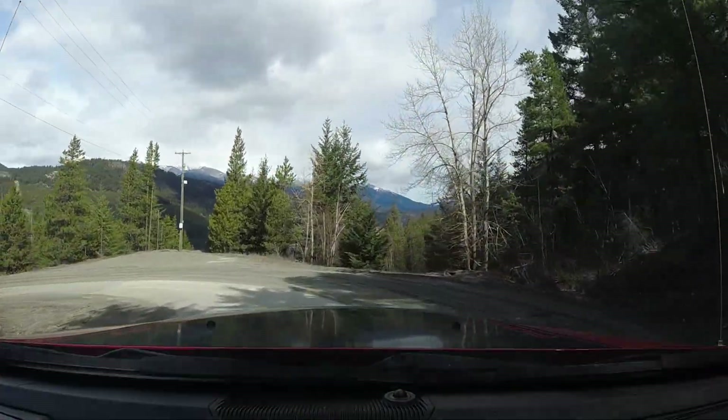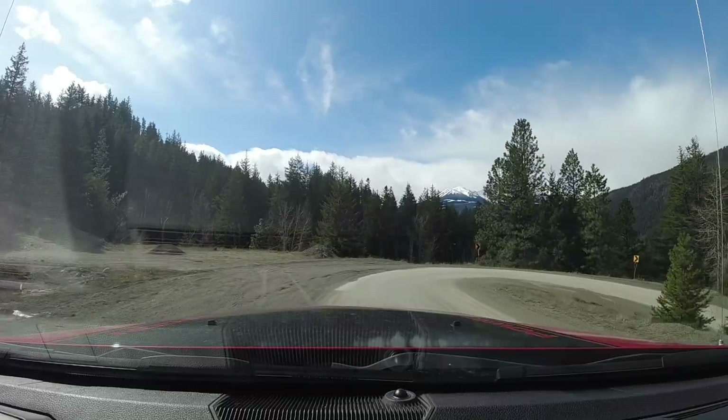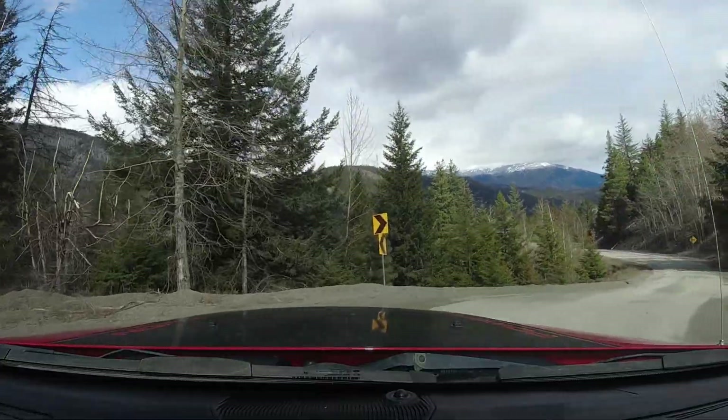We're coming down the mountain now into Gold Bridge. There's a cool video of a trucker driving his big rig down these switchbacks — it's really intense how he does it, going super wide because it's an 18-wheeler. In the Squamish-Lillooet area you just get used to driving with switchbacks. It's just the reality.